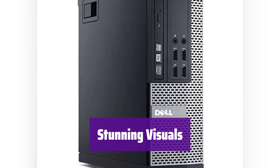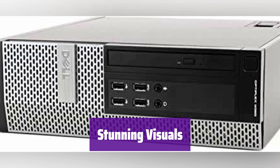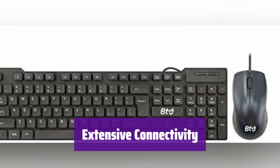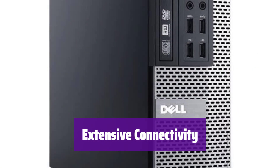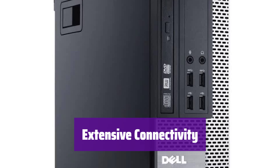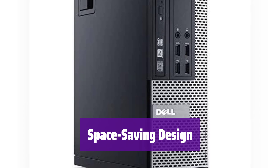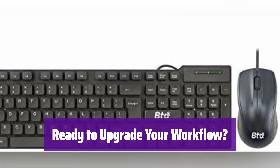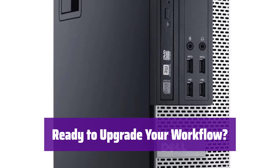It features HD Graphics 4600 supporting 4K resolution — enjoy crisp, clear visuals on your monitor, perfect for work or entertainment. It offers a range of ports including DisplayPort, HDMI, USB 3.0, and USB 2.0, along with Wi-Fi and Bluetooth for effortless connectivity. Its small form-factor design maximizes your desk space while delivering powerful performance. The Dell Optiplex 9020 is the perfect blend of power and efficiency, ready to enhance your productivity today.